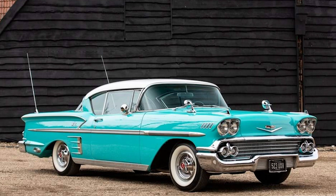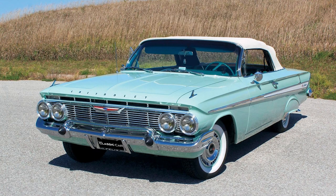The Chevrolet Impala holds a special place in American automotive history. It has been featured in numerous movies, TV shows, and songs, becoming an iconic symbol of American motoring. The Impala's influence extends beyond the automotive world, capturing the spirit of different eras and reflecting the cultural zeitgeist.